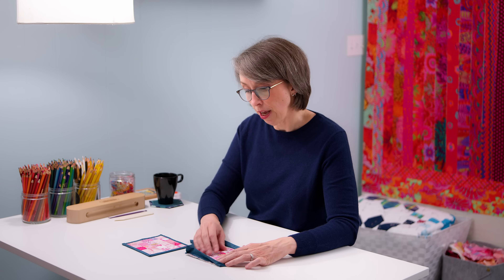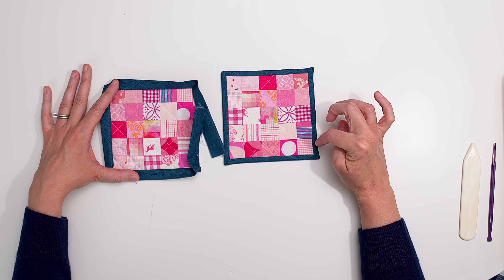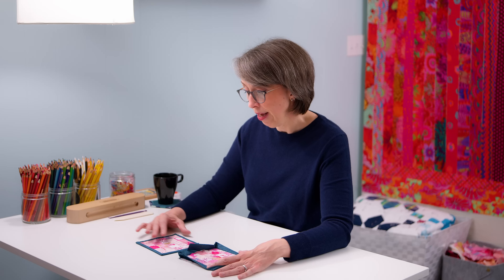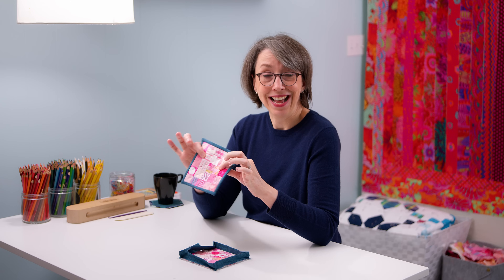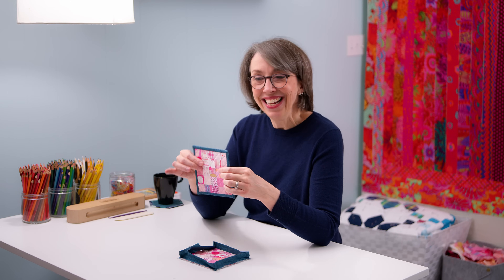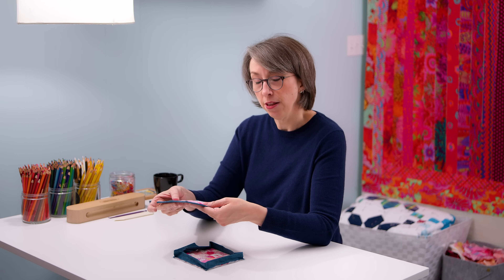I did different types of quilting for each of these mug rugs so you can get a glimpse of how different quilting has a different look. This one I did a crosshatch on the diagonal, making little diamonds with fairly dense quilting, which makes it more mat-like — more rigid. The more quilting you put in, the more rigidity you'll have.